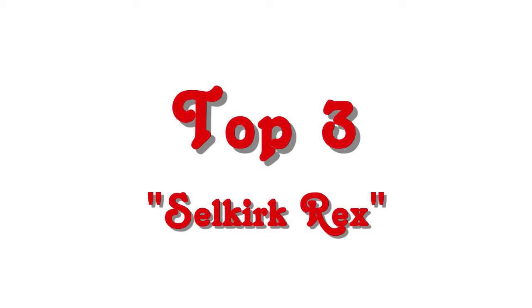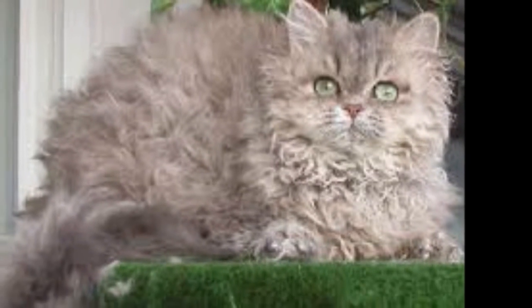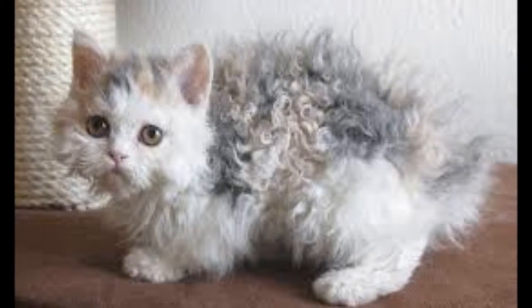Top 3: Selkirk Rex. The Selkirk Rex has very long hair that curls, and is often preferred in the show ring due to a fuller look. However, the breed has been developed in both long and short-coated variety.